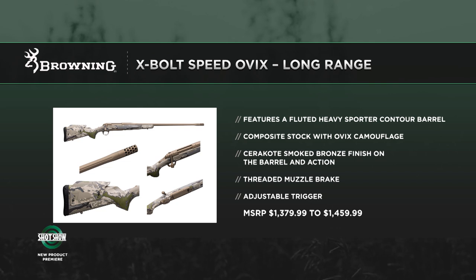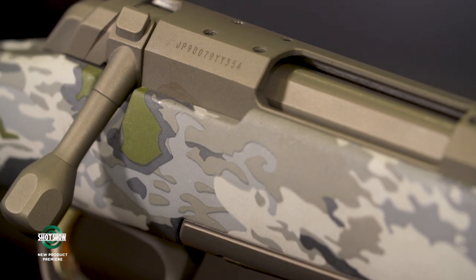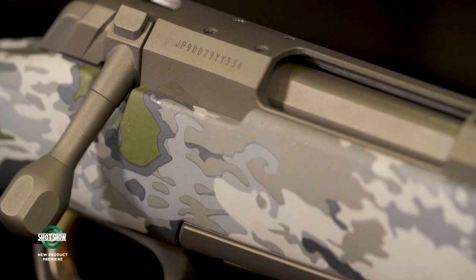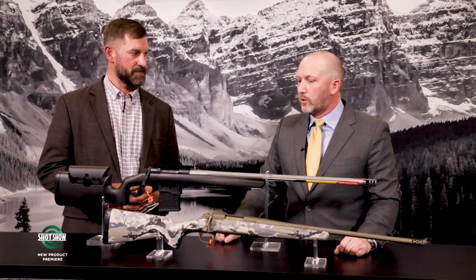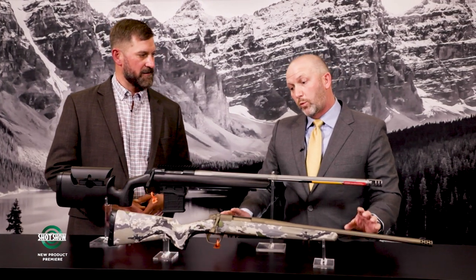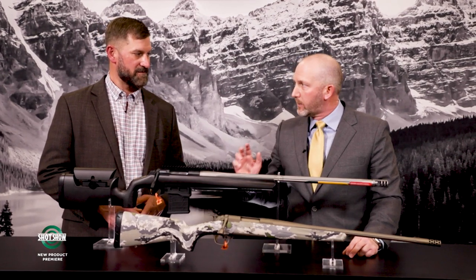Browning worked with Cerakote to develop a proprietary, slightly lighter color to own themselves and match the Camel pattern. The suppressor-ready model weighs right at six pounds — a true mountain rifle you can put in your pack and go. Whether you're a target shooter or a hunter, the Browning X-Bolt rifle is new for 2022.